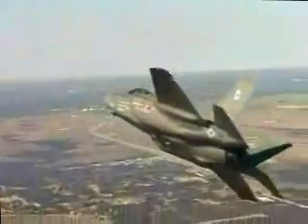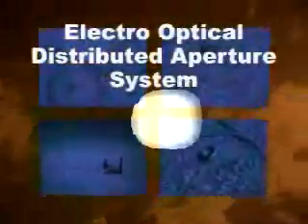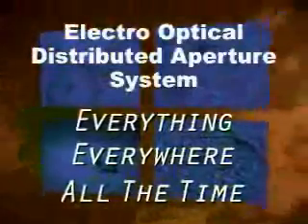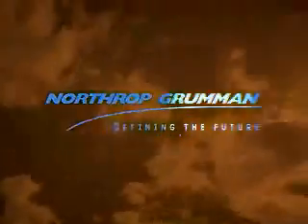The revolutionary multifunction distributed aperture system for missile defense, ground targeting, air combat, and visual modes — the Electro-Optical Distributed Aperture System provides fifth-generation lethality and survivability. Seeing everything, everywhere, all the time. Northrop Grumman: defining the future.